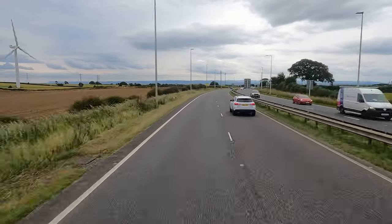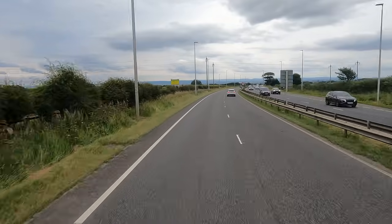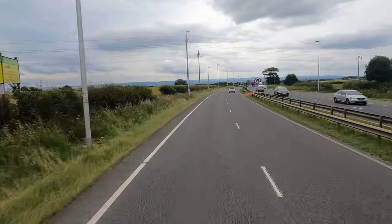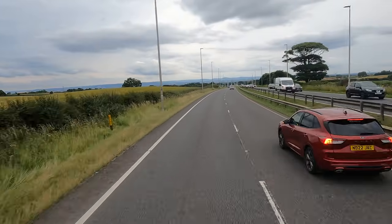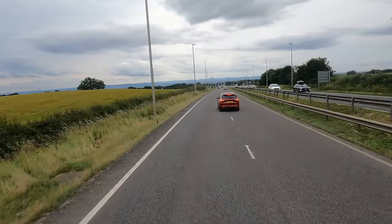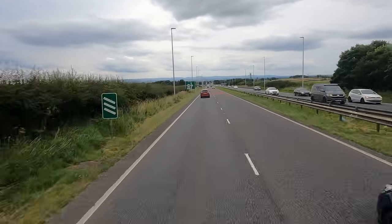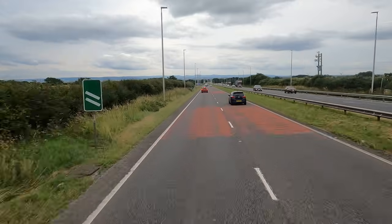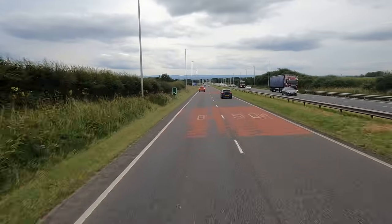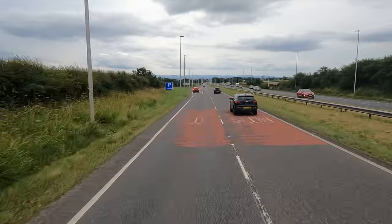If it stays like this all the way then I'm winning - should be able to get back to the yard for eight o'clock tonight. However, big however, I've got Leeds, Bradford, Bolton and Manchester, all those parts and motorways to contend with, which isn't really that good. I'm looking at least 25 minutes of delays there realistically.